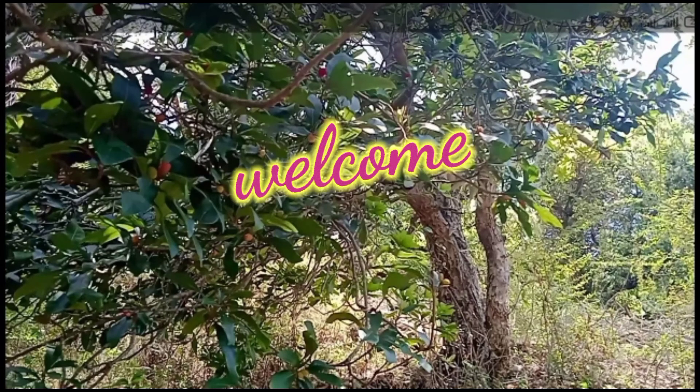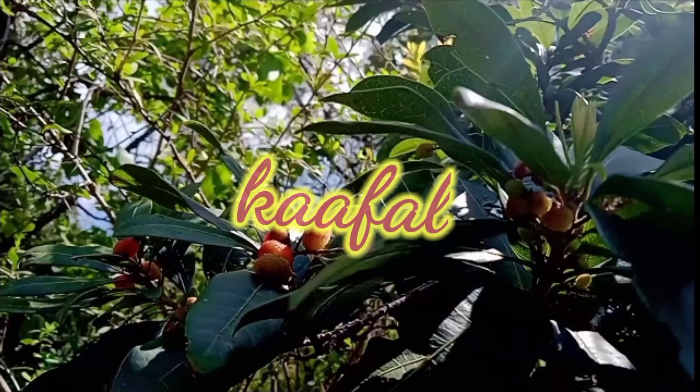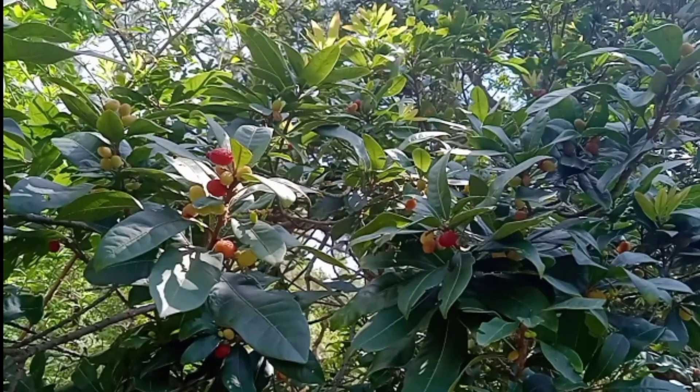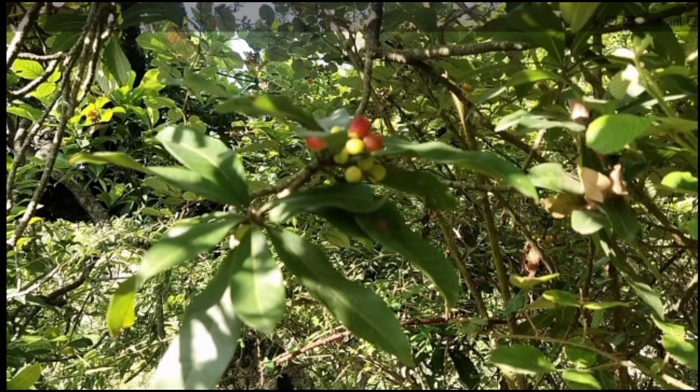Hello friends, welcome to my YouTube channel 'Ask Me Anything.' Today we are going to talk about a fruit named kaffal, mainly found in the hill areas of northern India, southern Bhutan, and Nepal. Continue to watch this video till the end.